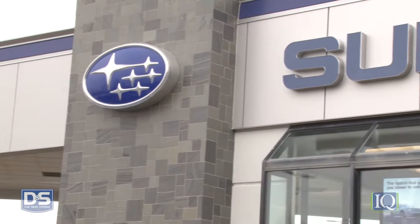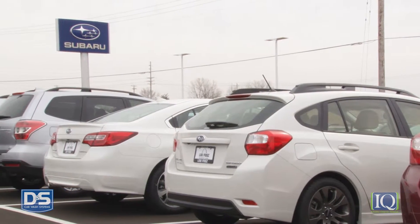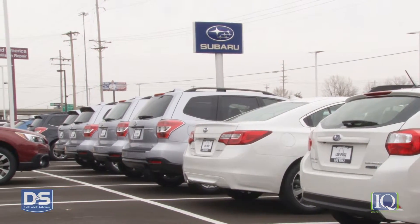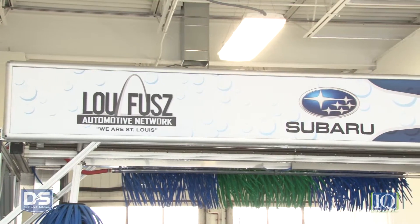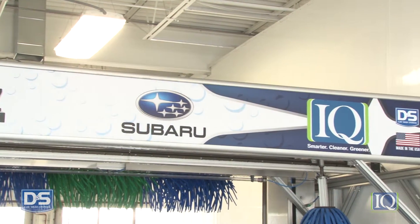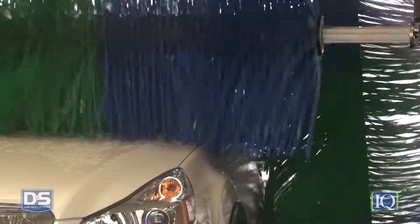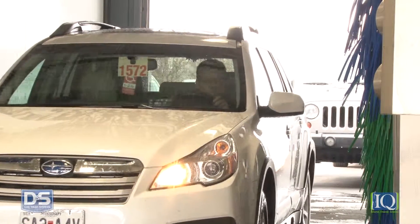BlueFuse Subaru in St. Peter's, Missouri transformed its car wash process from inefficient and unsightly into a paragon of customer service by replacing its older drive-thru wash with an iQ Soft Touch from DNS, which saves the dealership water, power, chemicals, and labor costs. Even its CSI scores are higher. During the new customer service introduction, BlueFuse Subaru's detailing center is an important point of interest, highlighting the importance of vehicle care at BlueFuse Subaru. That's a win every time.